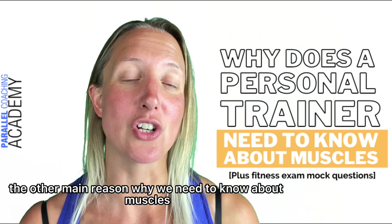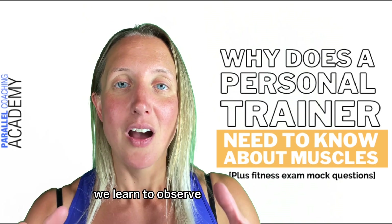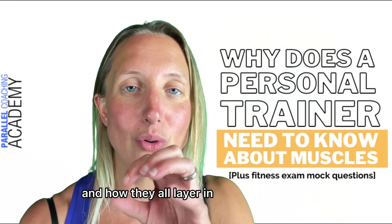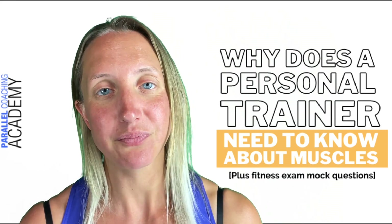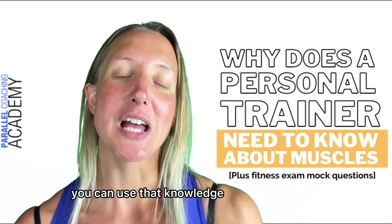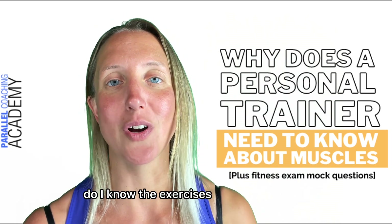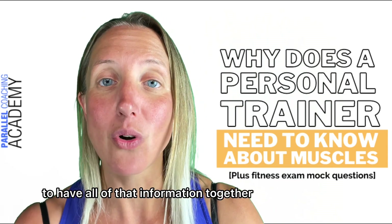The other main reason why we need to know about muscles is because of our client's posture, alignment, and correction. As soon as we start working with clients as fitness professionals, we learn to observe and start looking at what's going on in our clients' bodies. Each muscle has its own role and responsibility in the body. So if you notice your client is slightly out of alignment on their squat, or they've got different compensations on their press-up, you can use your knowledge of muscles to help correct them and improve their performance for future sessions.